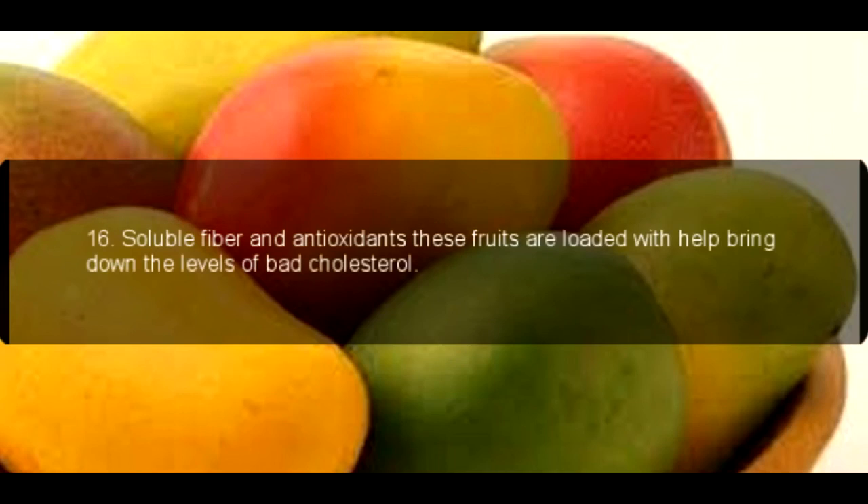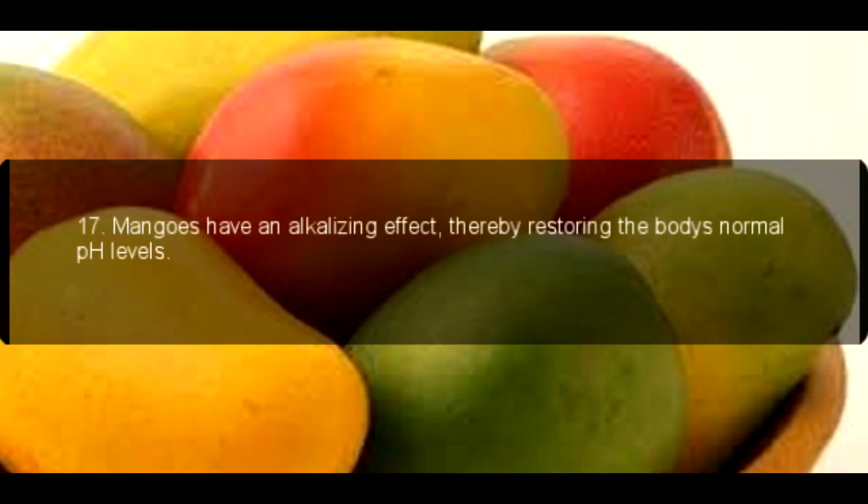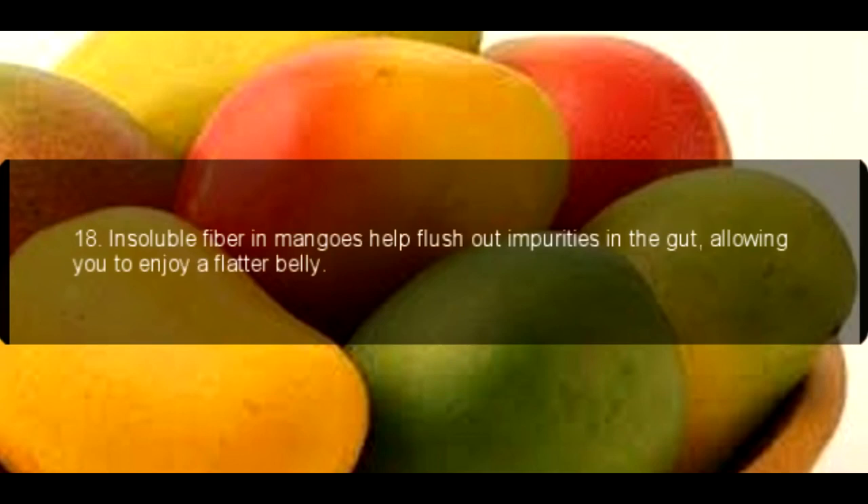16. Soluble fiber and antioxidants — these fruits are loaded with them — help bring down the levels of bad cholesterol. 17. Mangoes have an alkalizing effect, thereby restoring the body's normal pH levels. 18. Insoluble fiber in mangoes helps flush out impurities in the gut, allowing you to enjoy a flatter belly.